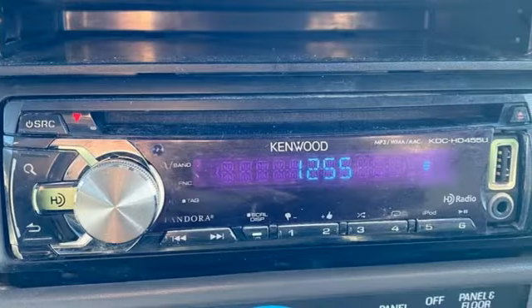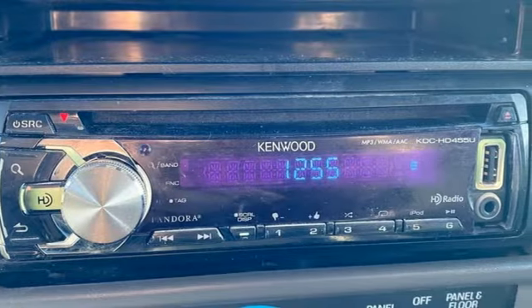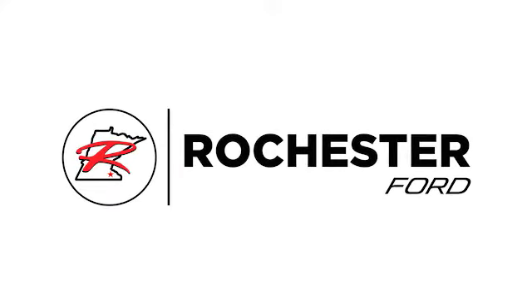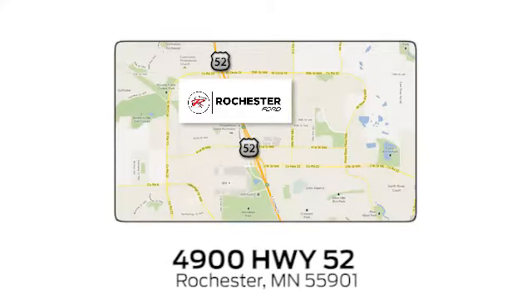It's what you need to get the job done. Come in today for a test drive. Experience the difference at Rochester Ford. We're conveniently located between 41st Street and 55th Street NW on Highway 52 in Rochester, Minnesota.